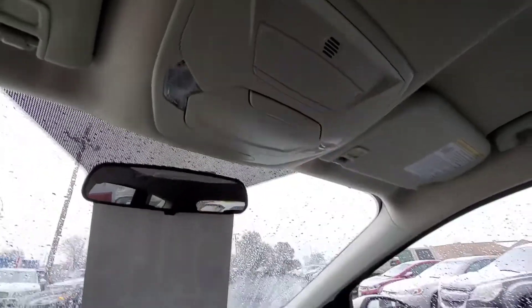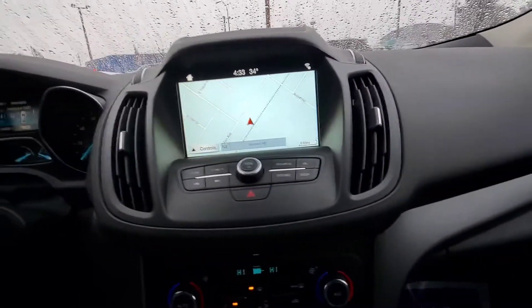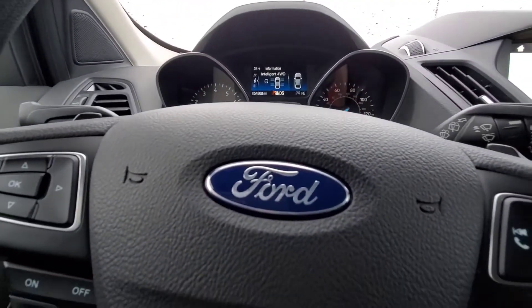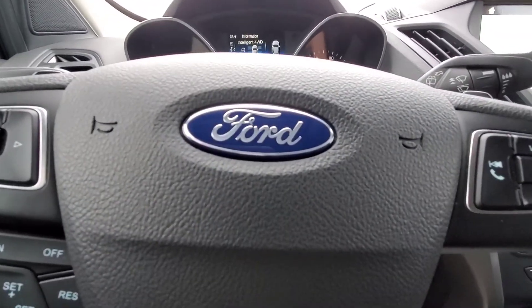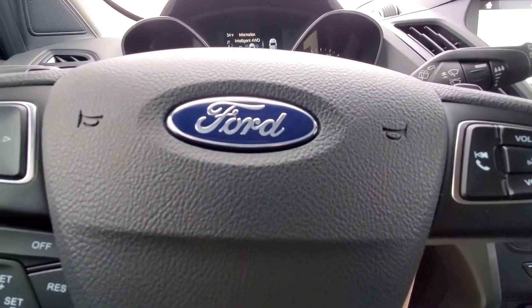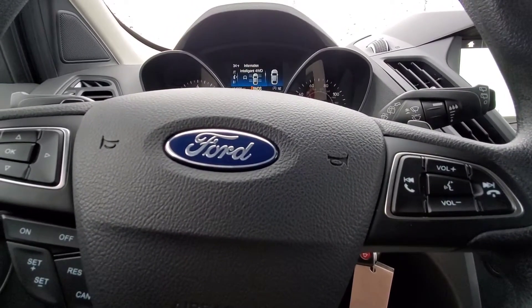Sunglass holder there. Microphone for your integrated telephone. Pretty simple car — a nice all-wheel drive vehicle right here, priced at $17,692. My name is Dan at Verocity Motors. You can call or text me anytime at 701-527-8874. Thanks Isaac — hope you enjoyed the video. Have a great day.